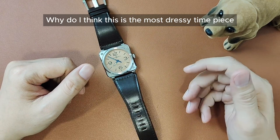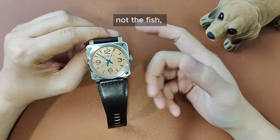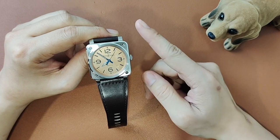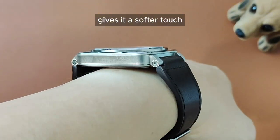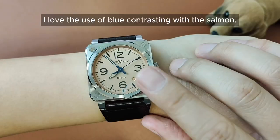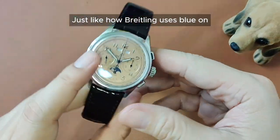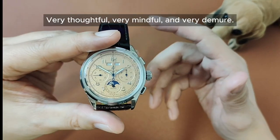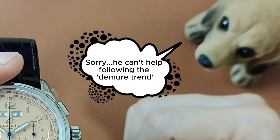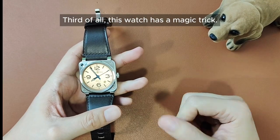Why do I think this is the most dressy timepiece and perhaps the best looking Bell & Ross to own? First of all, I love the salmon — not the fish, but the colour. Whilst the watch looks big because of its squarish design, the combination of salmon and the brown leather strap gives it a softer touch, making it easier to wear even with a suit. Second of all, I love the use of blue contrasting with the salmon — it has a certain demure and sophistication vibe at the same time, just like how Breitling uses blue on their subtle hands and moon face on the Heritage Datora. Very thoughtful, very mindful, very demure. If you'd like to check out my review on that watch, the link is in the description below. Third of all, this watch has a magic trick.